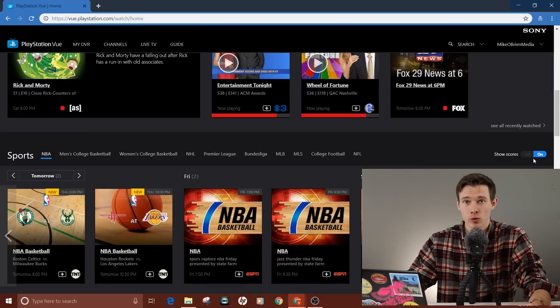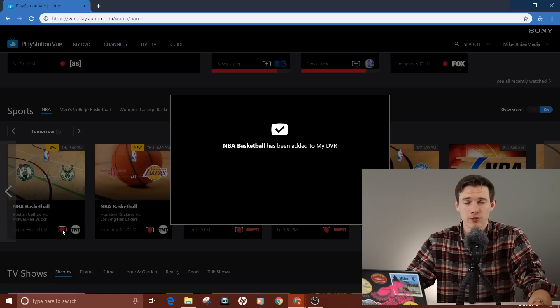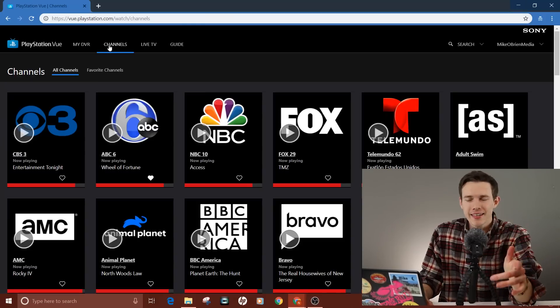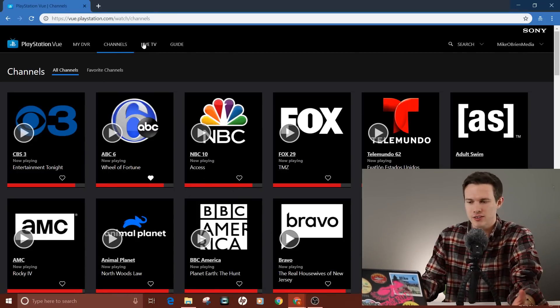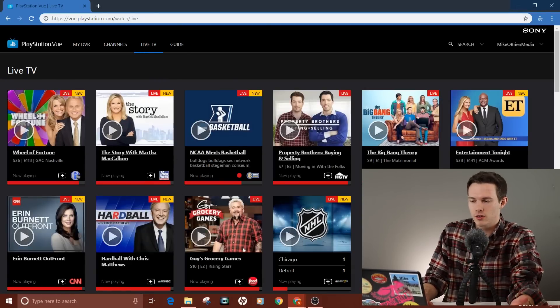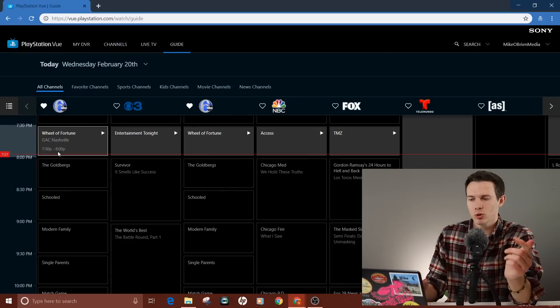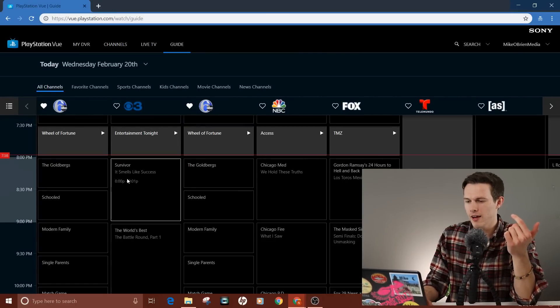A cool feature is you can choose to show scores or not. I have it set to on, so it shows scores whenever a game is on — very useful when multiple football games are on at once so you can pick the closest game without opening each one. The next tab is Channels, which shows all the different channels with the red progress bar indicating how far they are in a show — local and national channels, whatever you signed up for. You can also go to Live TV, which shows different shows currently on, what's new, and what's live — organized by show rather than by channel. Then there's the Guide, which has a slightly different format: channels are on the top axis and time is on the left, the opposite of what you might be used to. Once you get used to that, it's essentially the same information in a slightly different format.